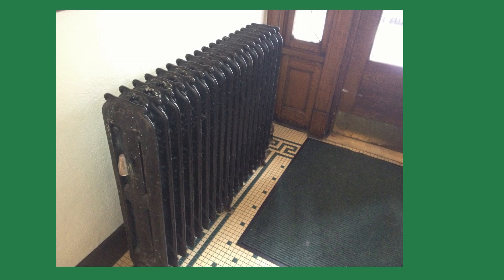Steam may be old school, but in the right hands, it's still one of the most elegant forms of heating ever created.